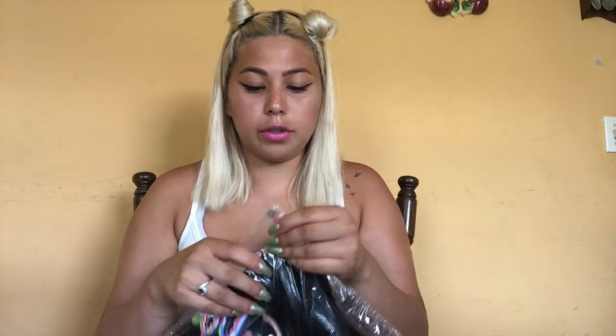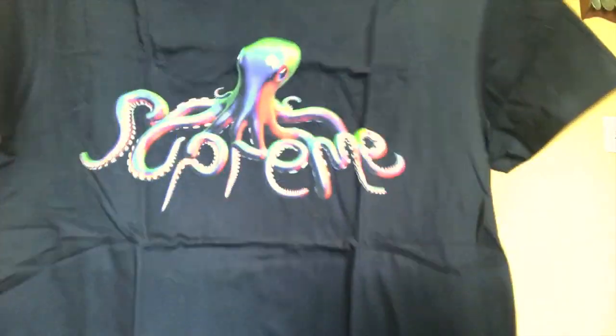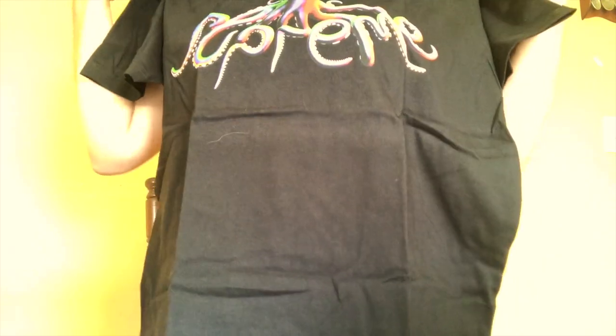Okay, so the first shirt I got is the Crystal Tee. I'm not going to open this one because I don't know if I'm selling it yet. But the other one is the Tentacles Tee, which I got for myself in a size medium, so let's open it. It's pretty — it's kind of big, but it's nice.